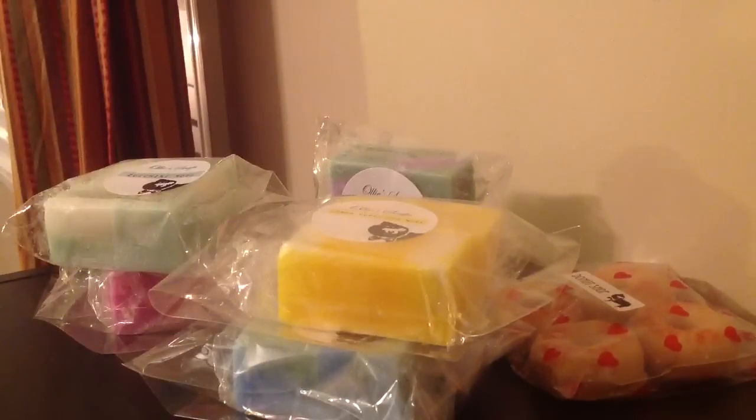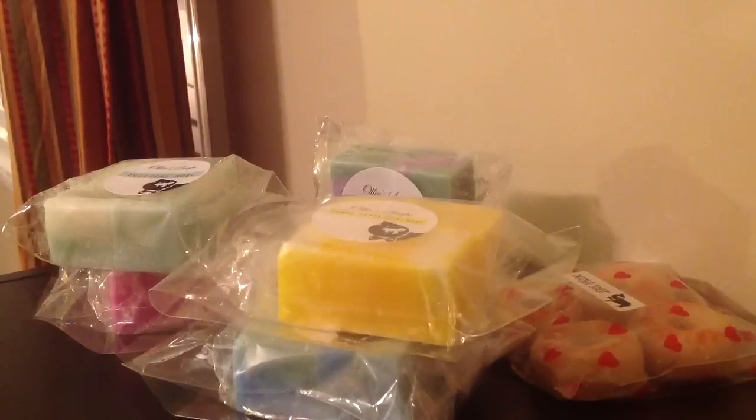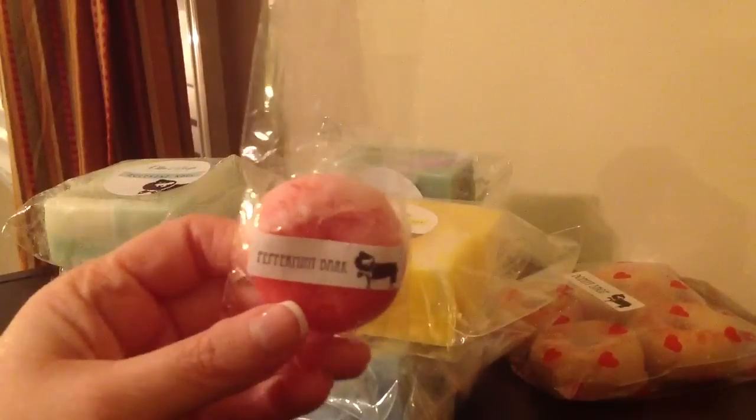She also sent me two samples and the first one is Peppermint Bark. I wasn't really sure if I would like this because I don't really like chocolate scents warmed up, but this is really good. You don't really smell the chocolate of it — it's just a really creamy mint.